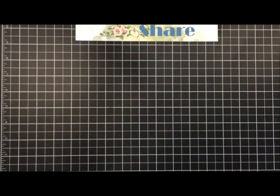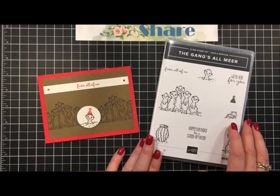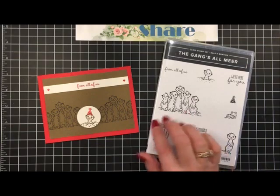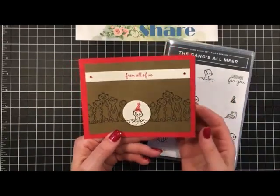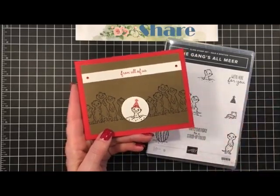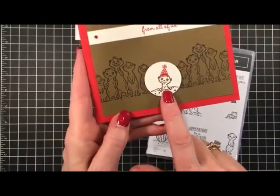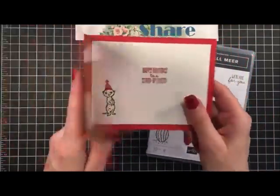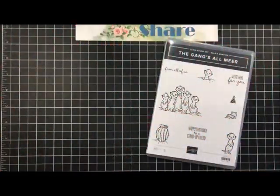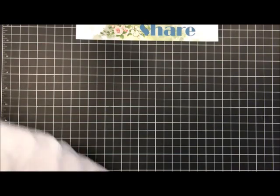Here is the card and the stamp set - this is a Celebration 2020 stamp set called The Gang's All Here, and it's super cute. It's got a whole gang of meerkats in the background, and this card is perfect for a 'from all of us' birthday card for when you're sending from a family. It says 'from all of us' right at the top, everybody's standing in the background, there's your little birthday meerkat here, and when you open it up it says 'happy birthday to a stand-up friend.' Super cute!